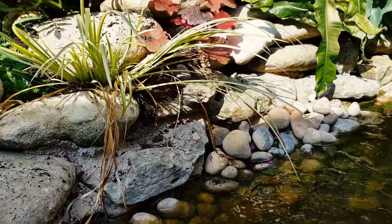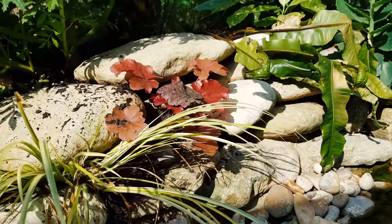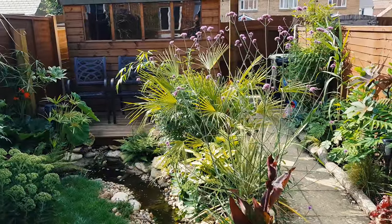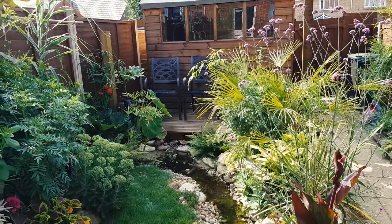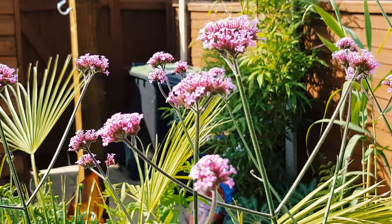Even more colourful foliage can be found in the heucheras and grasses growing in the rocky banks of the pebble stream. Verbena plants are used to achieve instant height and colour in the bed in the middle of our tiny tropical garden, and the long stems that hold the flowers allow the eye to still peer through to the rest of the jungly garden. The pollinators and wildlife love these clusters of tiny purple flowers.